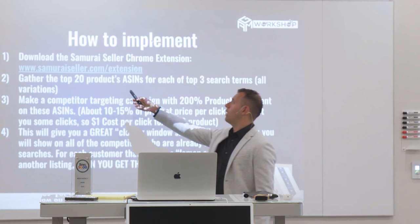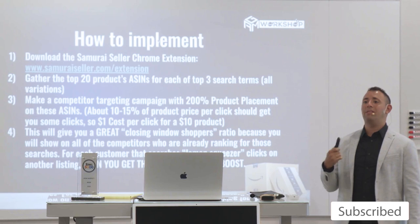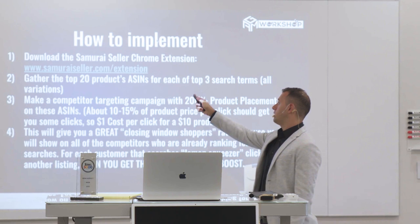I have a Chrome extension. I have a software company called Samurai Seller — we do software. Principally, the main thing we do it for is advertising, everything to do with Amazon advertising. If you go to that link, samuraiseller.com/extension, our Chrome extension is there, and it'll give you a trick to basically take all the products you want to advertise for.